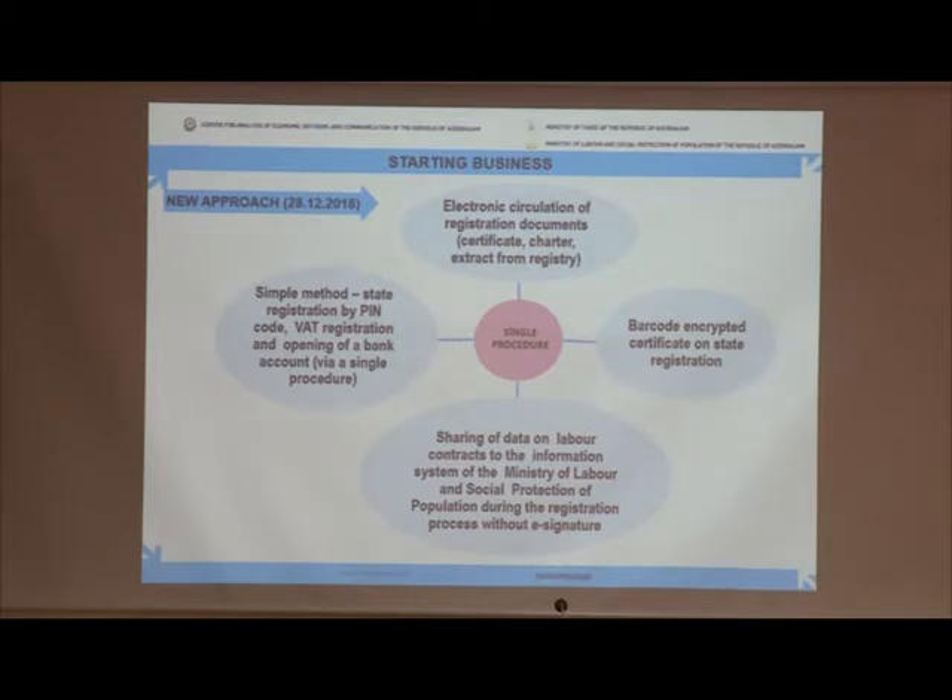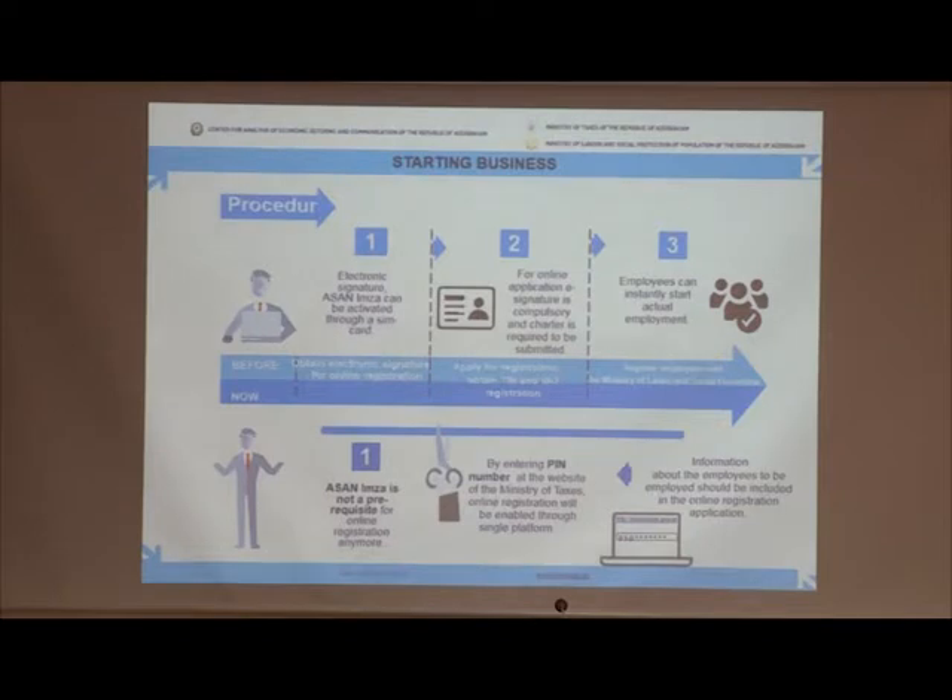Registration documents are submitted via the relevant file and are sent to commercial stakeholders electronically. To compare with 2018 and the current situation: in accordance with the amendments, the requirement for approval of registration documents by means of a standard electronic signature within online registration through the internal tax office has been completely removed.